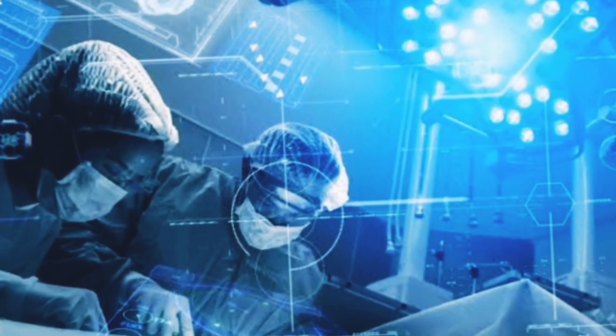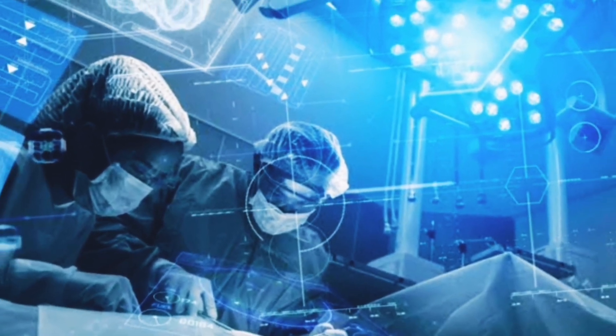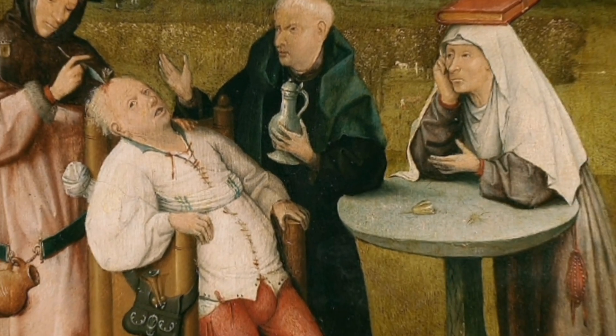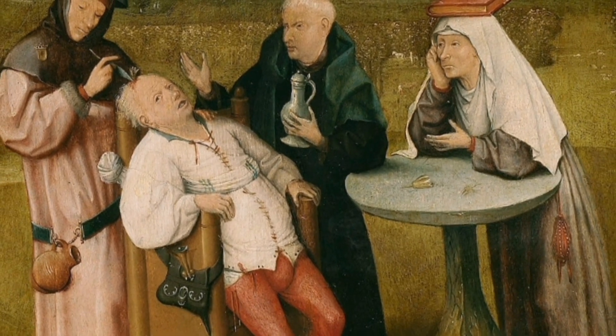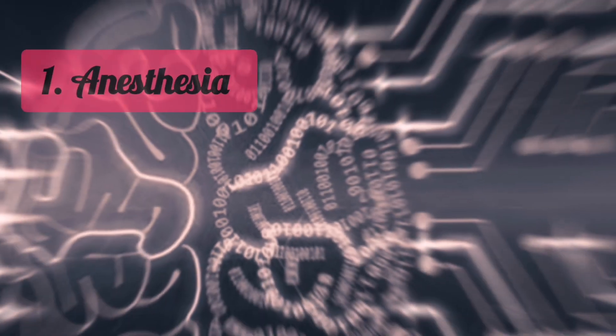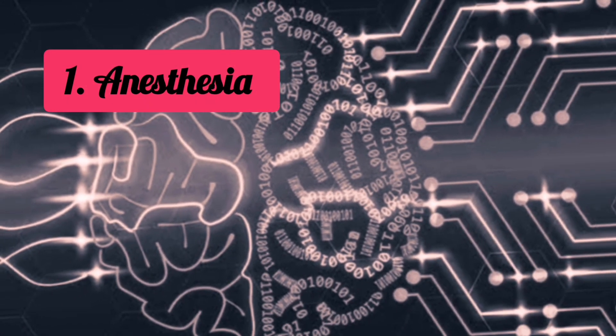It is almost impossible to imagine life without modern medicine and healthcare facilities. However, many of the technologies and procedures we take for granted weren't even available 100 years ago. To celebrate those modern feats, we are taking a closer look at the five medical inventions that changed hospitals and the world forever.